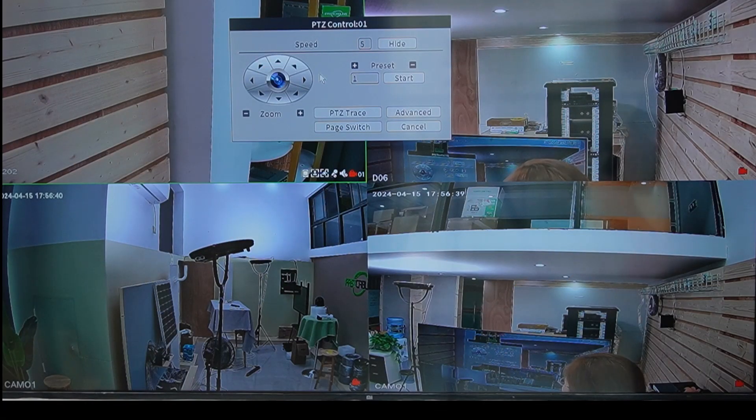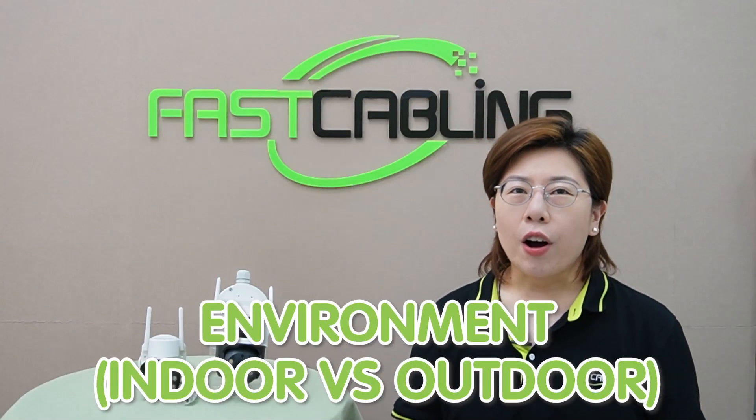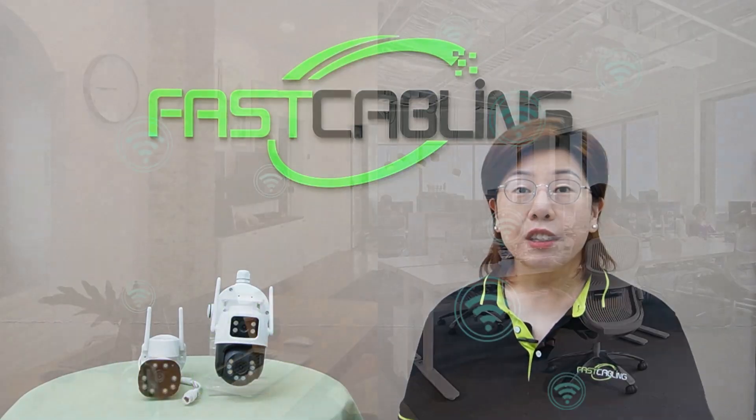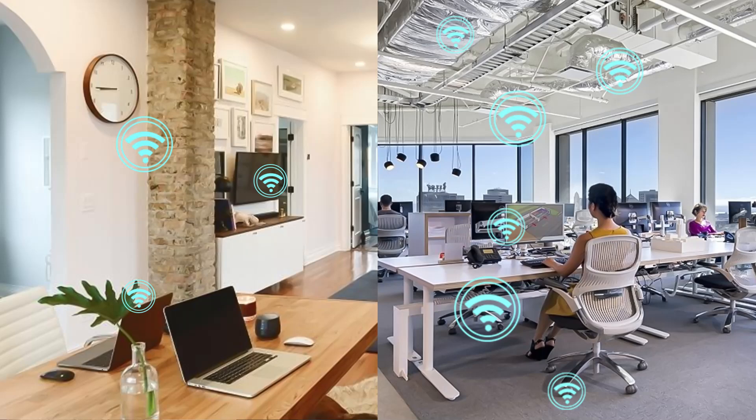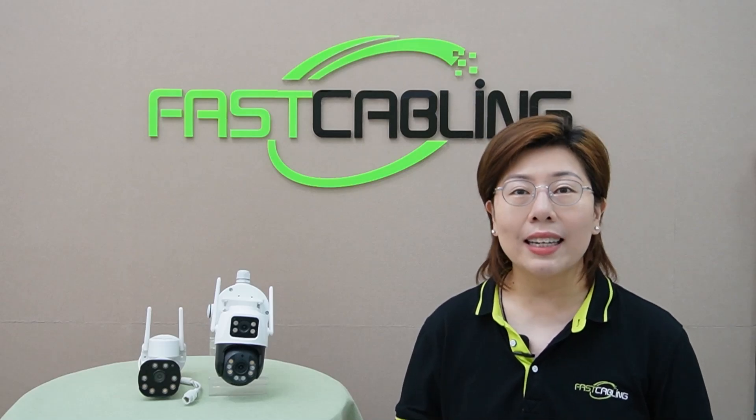Now moving on to environments — indoor environments usually have fewer obstacles, making Wi-Fi coverage more reliable. However, outdoors, obstacles like walls and trees can significantly reduce Wi-Fi speed and reliability. You should always test your signal in the exact spot where you plan to install your outdoor wireless camera to ensure the signal is strong enough.